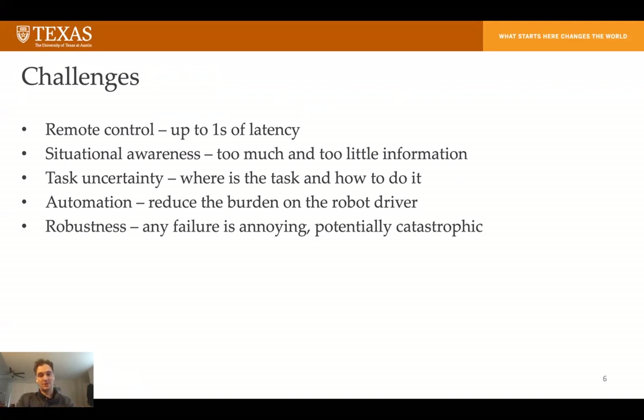Additionally, task uncertainty. We might not know exactly what the tasks are, but when we put these robots on a mobile base, we don't even know where the object is exactly. We drive the robot across the facility and we don't know exactly where the task needs to be done with respect to the robot arm. So an important question is: where's the task and how do we do it?